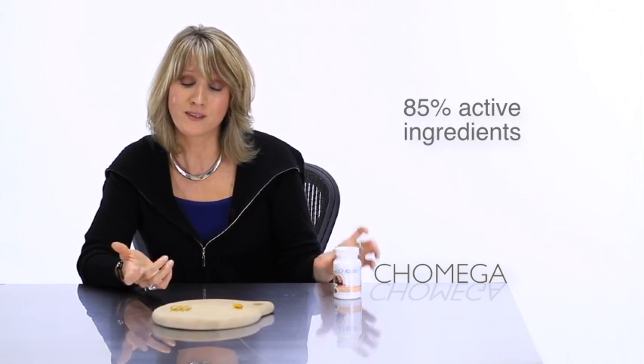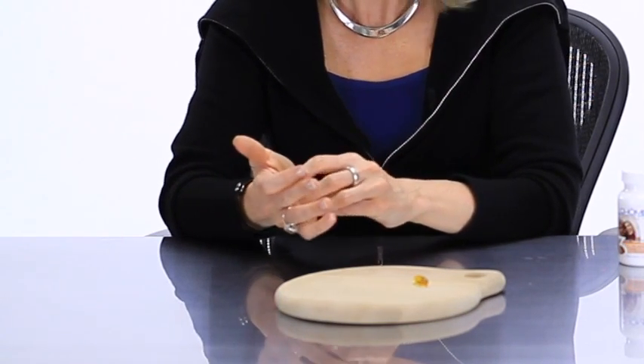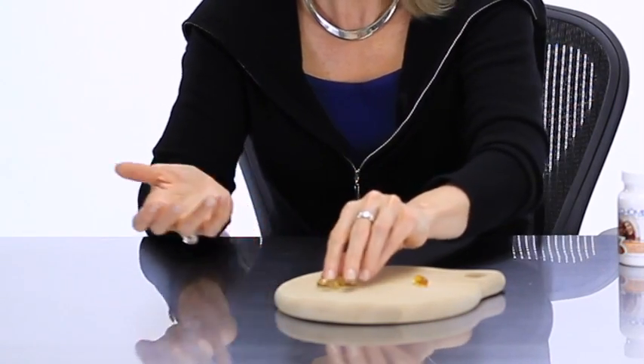Comparing that to a drugstore brand, one of our Comega would actually give you the same as taking three of theirs. Oftentimes in these lower concentration products, they can get the heavy metals out for the most part, but PCBs, dioxins, and environmental contaminants that can lead to cancer — those things, it's anybody's guess if they can really get them out.